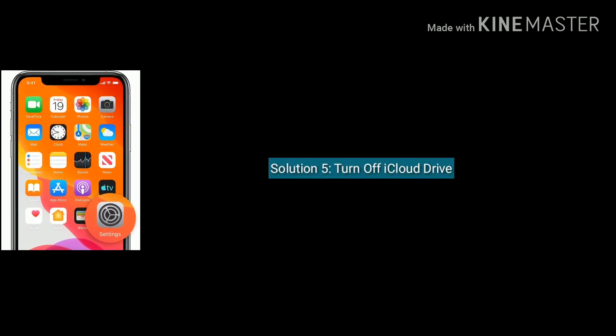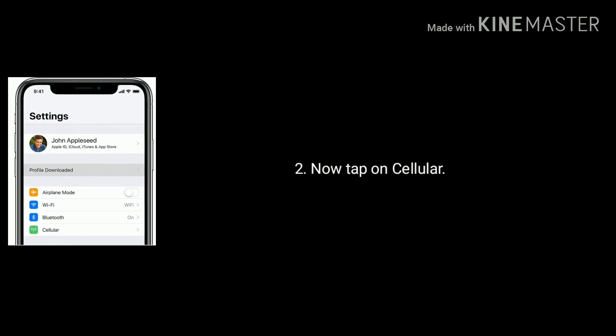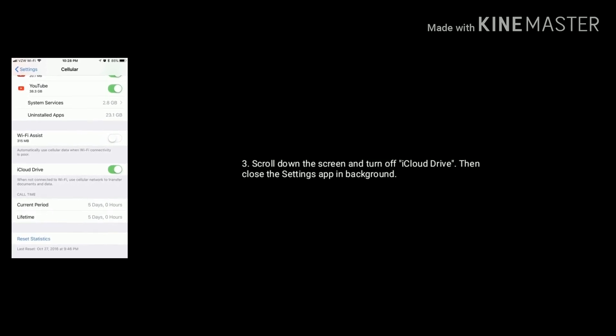Solution 5 is turn off iCloud Drive. Launch the Settings app on your iPhone or iPad. Now tap on Cellular, scroll down the screen and turn off iCloud Drive. Then close the Settings app in the background.